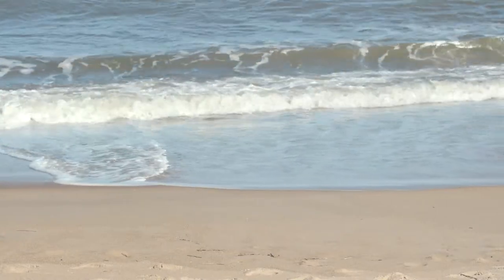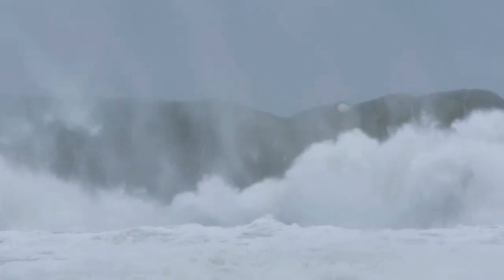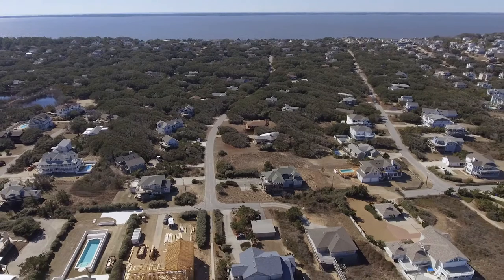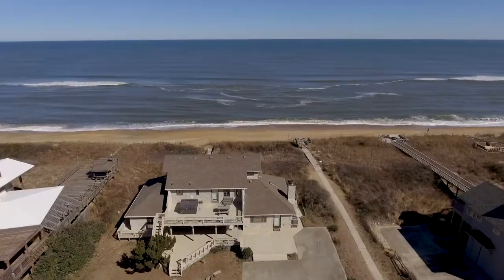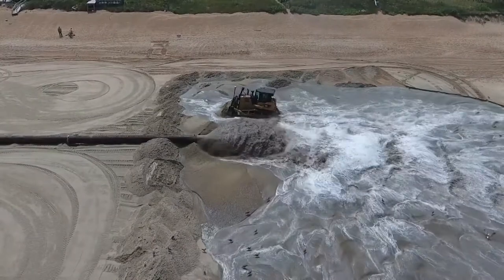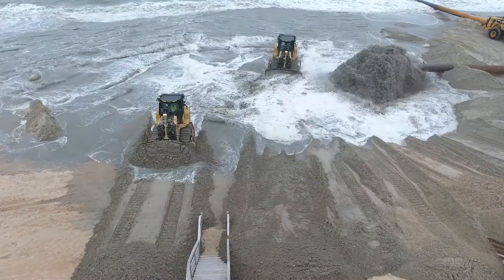We all love the ocean, but sometimes it can be a little rude. One of the ways we try to keep the ocean where it belongs — away from the town's infrastructure like streets and water lines, as well as Joe's home — is through beach nourishment projects. When the ocean gets a little too close, beach nourishment can widen the beach and push the ocean back to a more respectful distance.